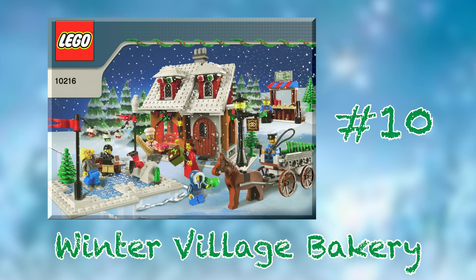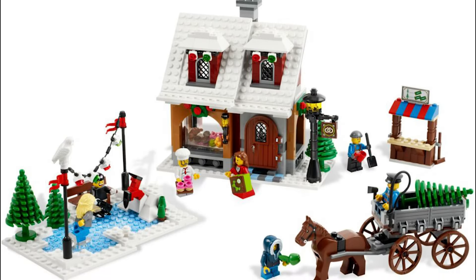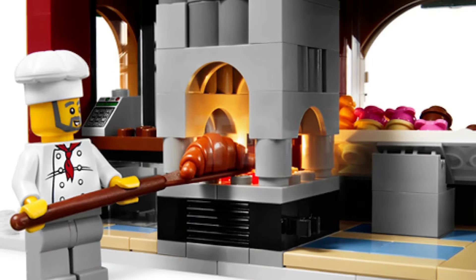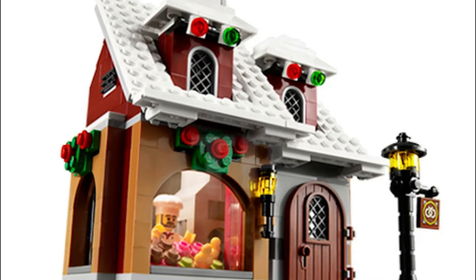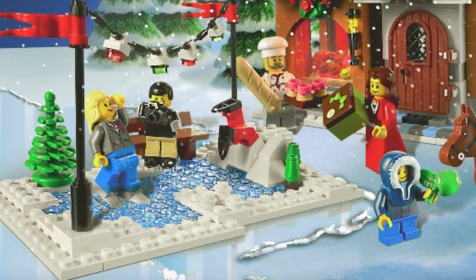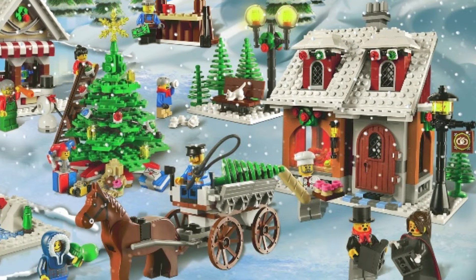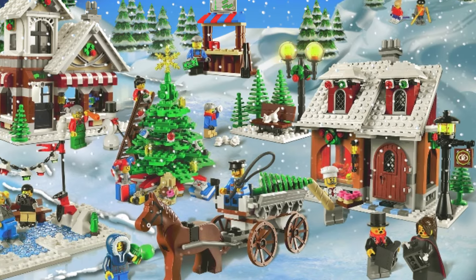Breaking into the top 10 is set number 10216, the Winter Village Bakery from 2010. This is easily one of the more simplistic-looking builds in the whole lineup, but that's kind of what I like about it. Though the building has a small footprint, the interior detail is delightful, with a nice big stone oven as its centerpiece. The front display window features all the delicious goodies within, and you can almost smell the colorful culinary delights. You also get a small skating rink with some humorous storytelling elements, along with a Christmas tree stand and a horse-drawn carriage for delivering the trees. As an unapologetic enthusiast for old-school LEGO builds, this bakery is just as much of a treat as those found inside.